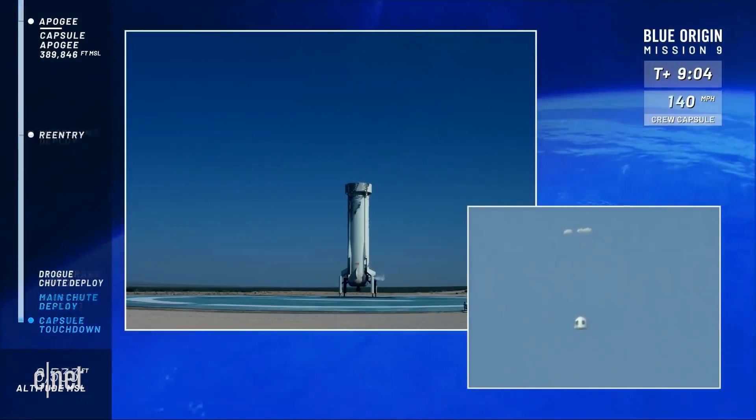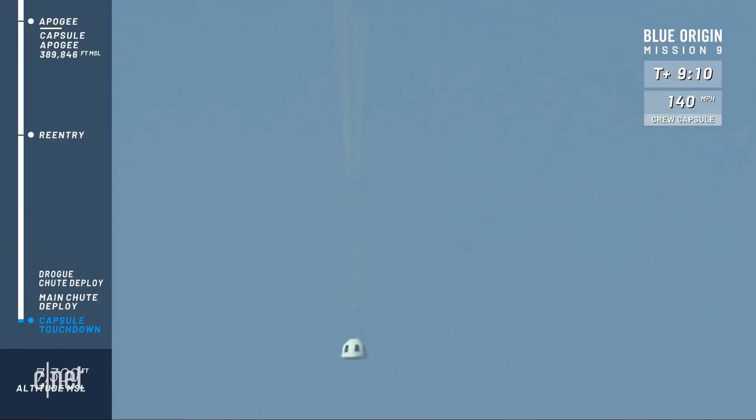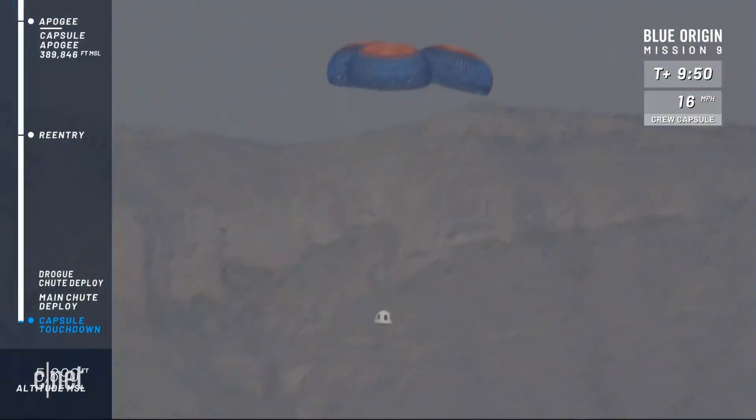And there is the crew capsule — the drogues have come out. Excellent sign. There go the mains, slightly reefed, and they will go to full inflation. Gorgeous — and look how stable the capsule is after such an extreme event up there in space. Mannequin is ready to come home; he probably peaked at about 10 g's or so, but that is well within what humans can take, especially for such a short spurt of time, and in those reclined seats. It's just important that we bring the astronauts home safely.